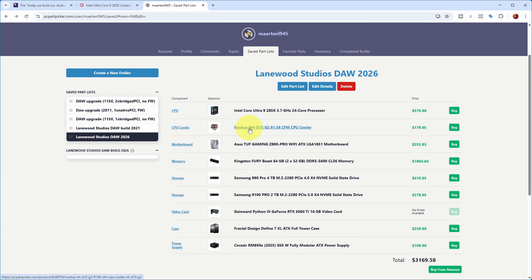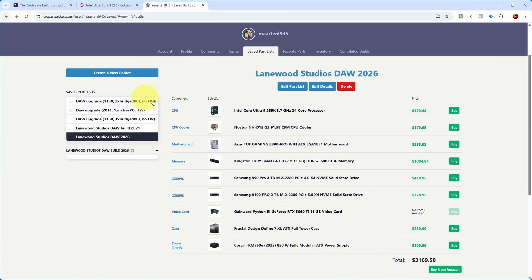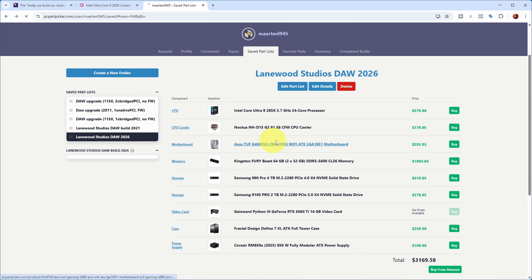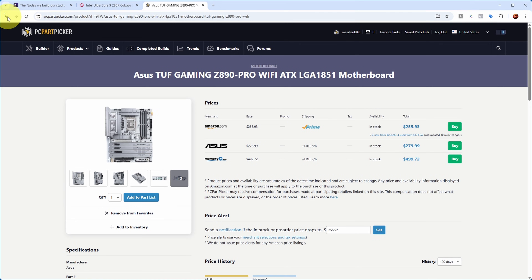For the cooler, I always prefer air cooling over liquid cooling — this is the biggest Noctua cooler available for that CPU. For the motherboard, I selected one with five PCI Express slots. Looking at the layout: the top slot is used by the graphics card, and the second slot is blocked by the graphics card. Most graphics cards block three PCI slots, but this particular card was actually quite thin, only needing two PCI slots — which was really good, because otherwise I would have had to remove the UAD Solo card.